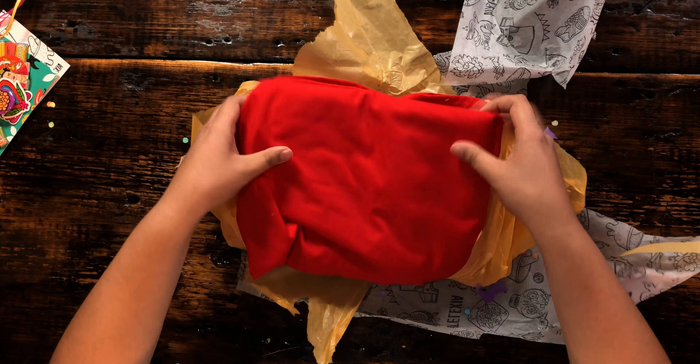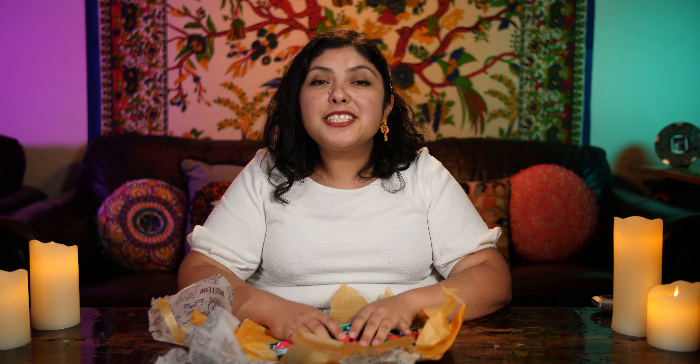So next we have the set of two embroidered opni towels. They are tea towels — they go great in the kitchen. They bring a splash of color. Really, really love the texture on here, and a really nice fabric as well.